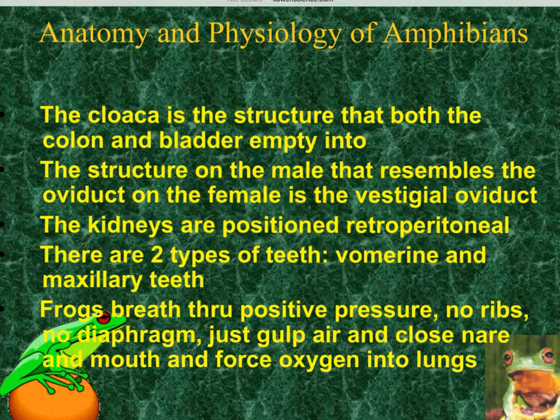This is a very good test question: the colon — which is the intestines — and the bladder both empty their waste into the cloaca, so both poo and pee go out the same structure called the cloaca. Another test question: on males, there is a structure that looks like an oviduct found on a female, but it is not functional — it's called a vestigial oviduct.